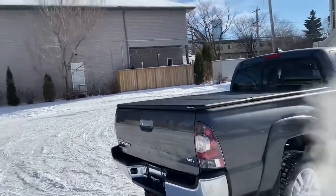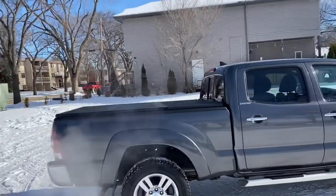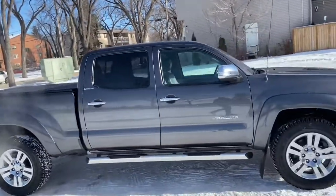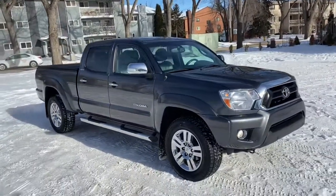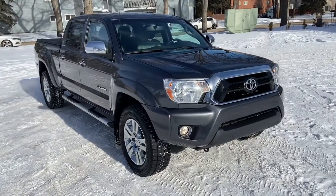Obviously not going to be able to cover everything about this Tacoma in this short video, so if you have any further questions please get in touch at waterlooford.com, or come stop by our dealership at 11420 107th Ave NW in Edmonton, Alberta. In the meantime, to stay up to date make sure you like us on Facebook, follow us on Instagram and Twitter, and subscribe to our YouTube channel.